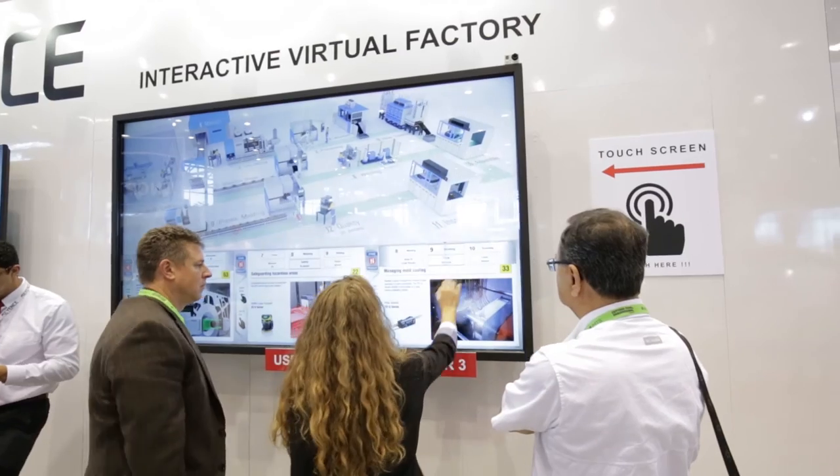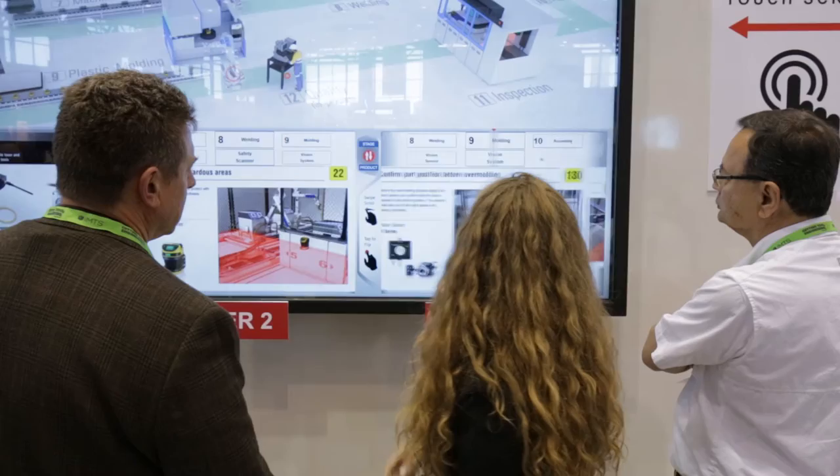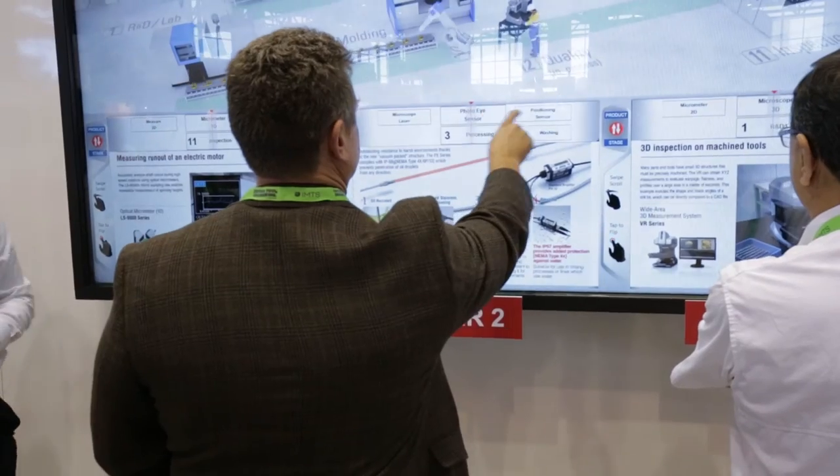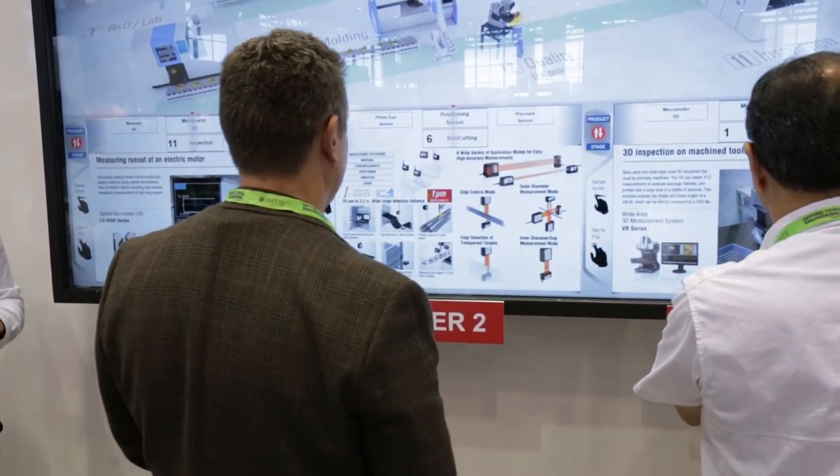We've developed an interactive virtual factory that lays out a manufacturing floor. Users can actually come up and interact with these 90-inch touchscreen monitors and select which part of the process they're involved with, and what products they may be using, to find a little bit more information about what they may want.